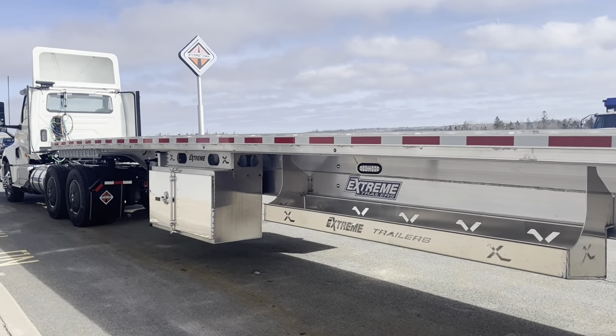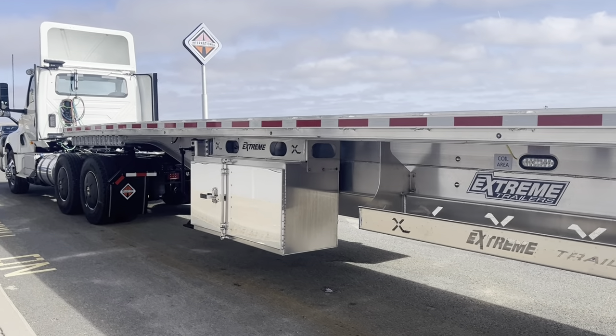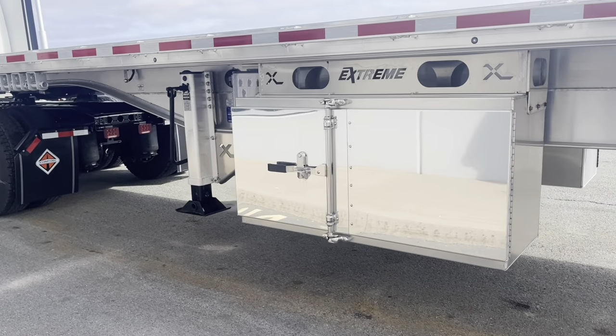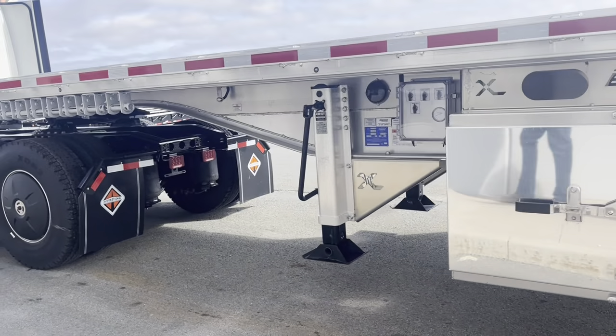We equip all our trailers with Yoast aluminum dolly lights — they come with a 10-year warranty. All your air lines are on this side, and your document holder.